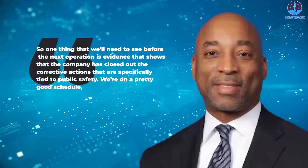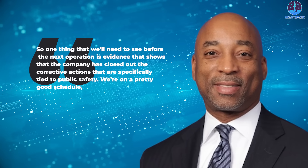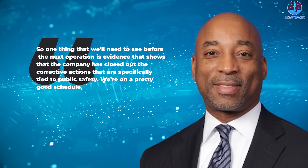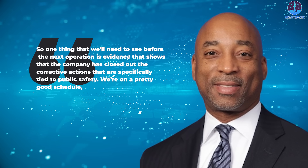In a September 18th interview, Kelvin Coleman, FAA Associate Administrator for Commercial Space Transportation, said his office was working well with SpaceX to confirm that the company had implemented the corrective actions from a mishap investigation that the FAA formally closed on September 8th, related to public safety. Coleman said that of the 63 corrective actions listed in the mishap report, 27 are linked to public safety. One thing we'll need to see before the next operation is evidence that shows the company has closed out the corrective actions specifically tied to public safety, he said.